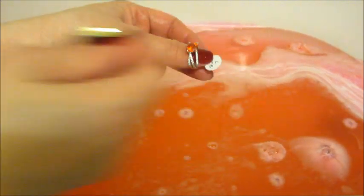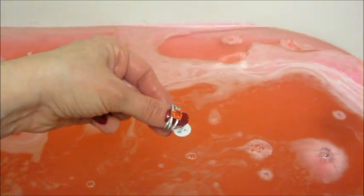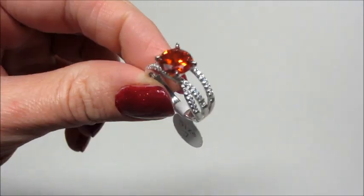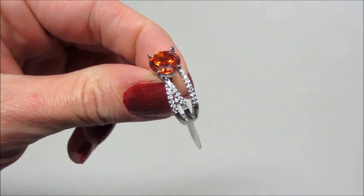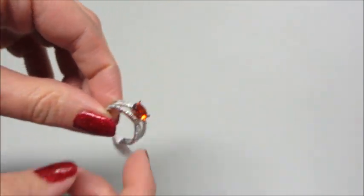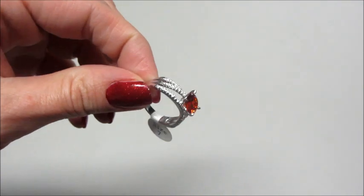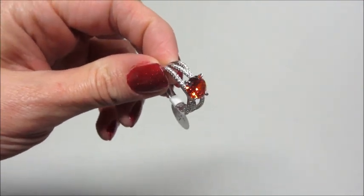We also have our code which now earns us reward points. The ring was valued at $25 and I got 25 reward points. I love how the band overlaps — it's very beautiful.